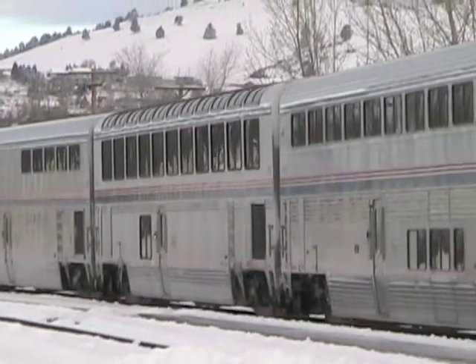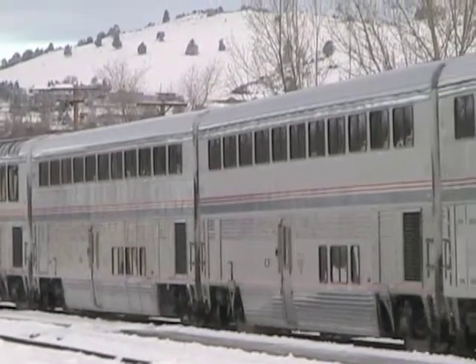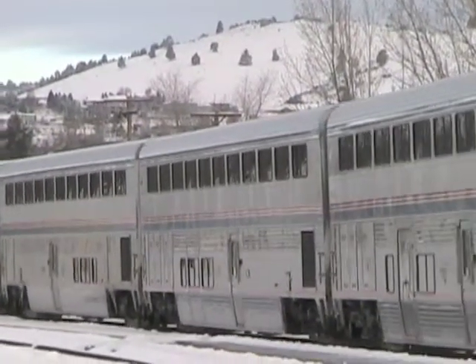The cars that follow are all coaches with large seats, but no special sleeping facilities. There is room to sleep in the seats though, and I've been on many trips where I've slept in the coach.